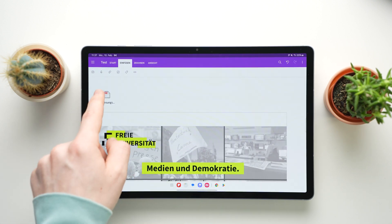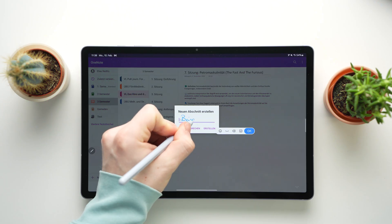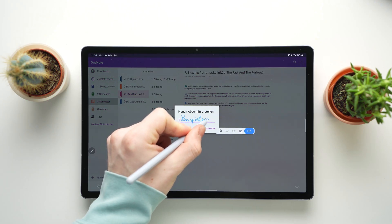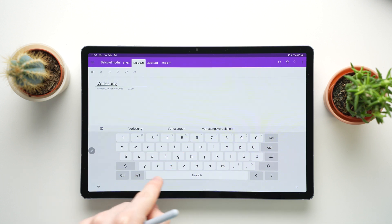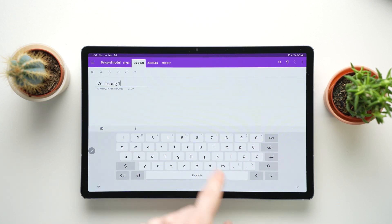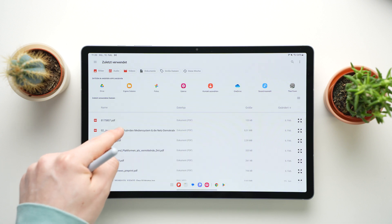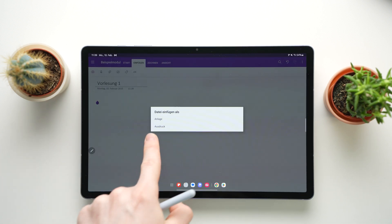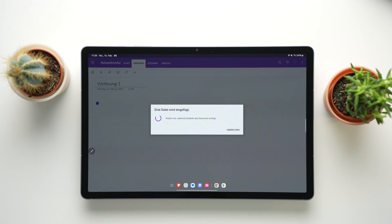Here's how to efficiently take notes on lecture slides or presentations with OneNote. First we create a new section called Example Module in our existing OneNote Notebook third semester. Then we add a new page title, Lecture Slides, so we can easily find our notes later. All the handwriting is done in German, in case you wonder what's going on. Next, we drag our PDF slides or PowerPoint file into OneNote and import them as printouts, which lets us write directly on the slides. We use the Draw mode to highlight important points with a highlighter or underline them with a pen.